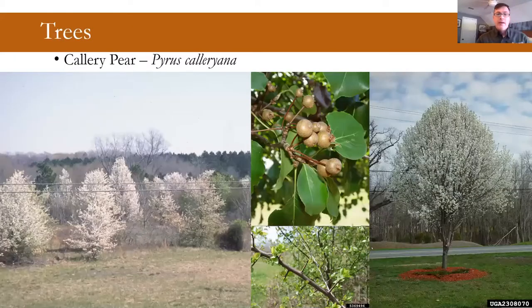Callery pear is a species that's really only presented itself as invasive in the last ten years or so. It was a popular, cheap tree. I never really liked it even before it became invasive — it has a funny smell, some people say like urine or fish, and it has really bad structure and would break apart. Over time, the genetics have gotten more complicated and it's become fertile where it was once sterile. Now it's producing fruit, and the progeny has big thorns. You can see it invading field edges and old fields.